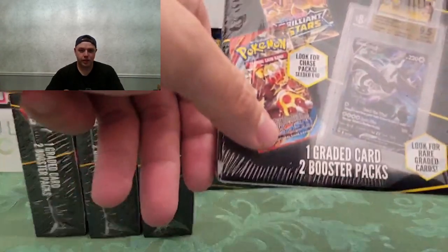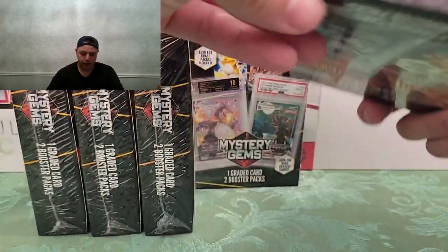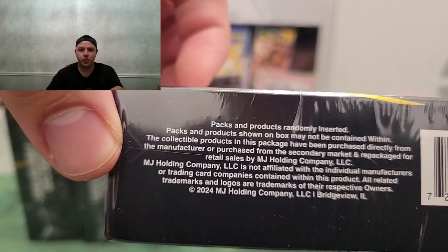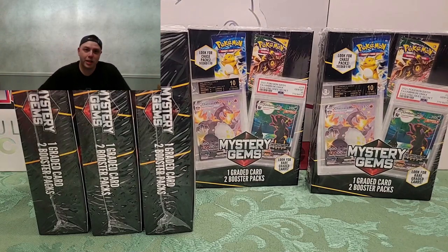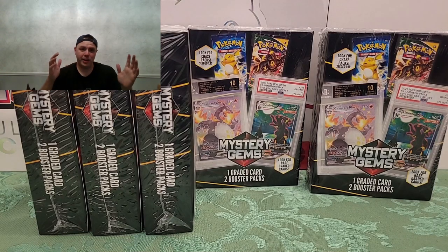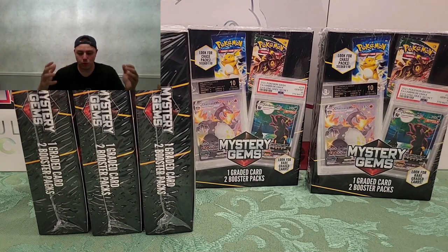For 22 bucks these come with a graded card and two booster packs, and obviously it doesn't say what the booster packs are. This is from MJ Holding Company — I just saw them for the first time this month, end of April. I'm going to open them up and see what's inside, give you guys an idea of what you can get out of these and what kind of graded card to expect. I don't have very high hopes to be honest.